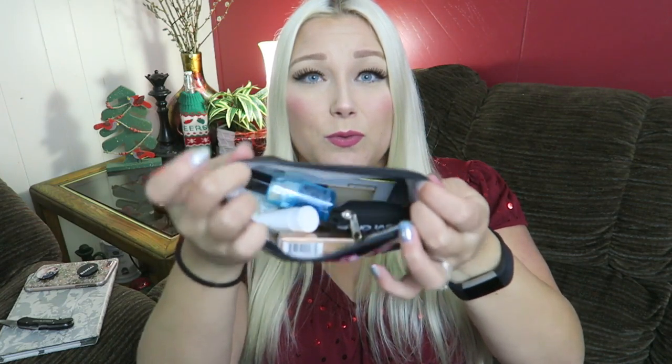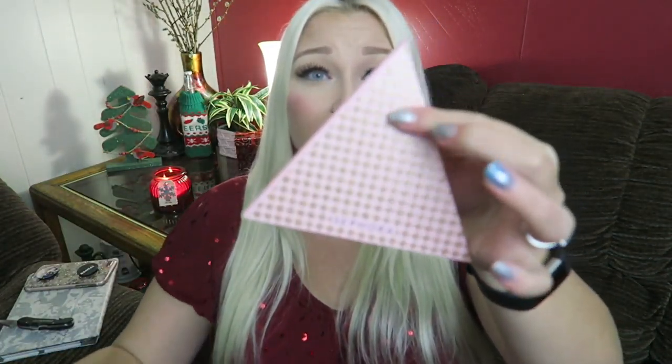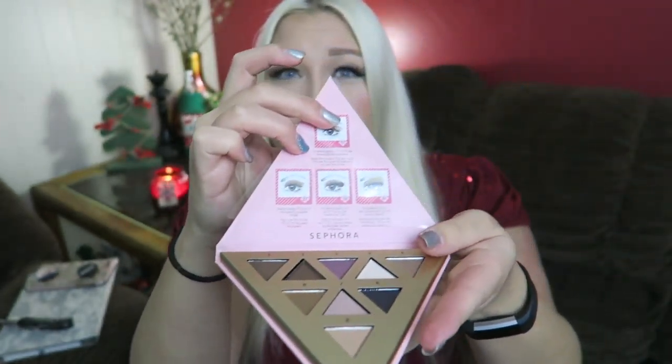I got this bag of mini goodies with my Black Friday purchase. I also got the Sephora Delicate eyeshadow palette — the packaging is super cute. Here is the actual palette: I love the gold pattern. When you open it you get the palette with pretty neutral and fun colors, and it shows you how to apply them. There are nine colors, and it's magnetic so it stays shut.